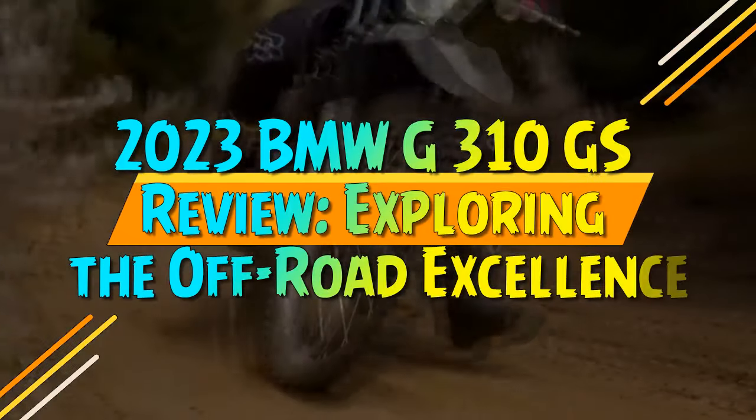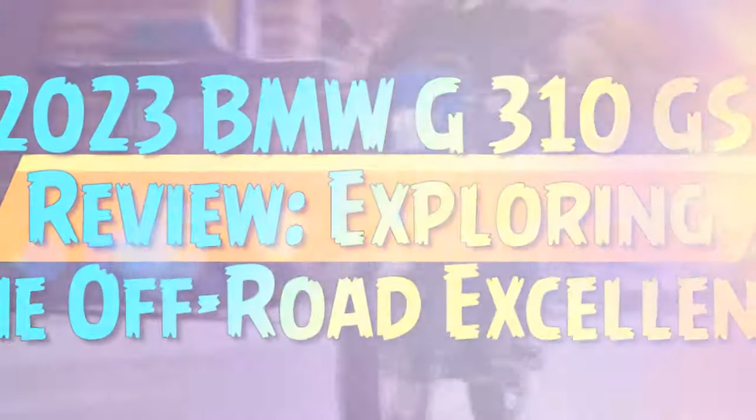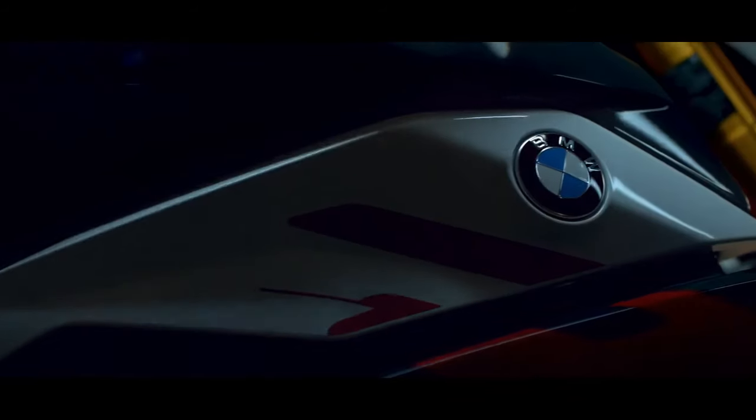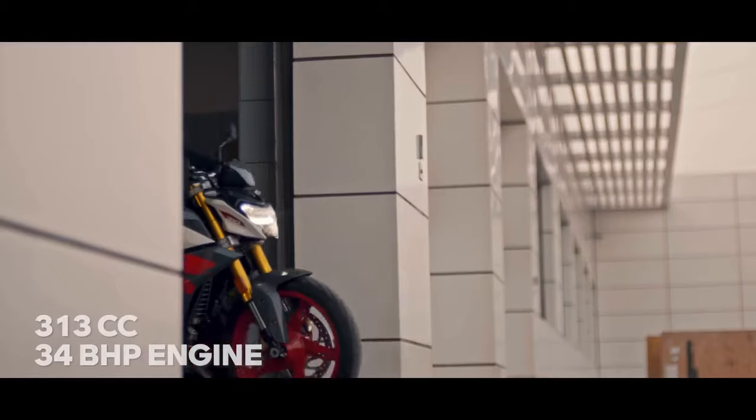2023 BMW G310GS Review: Exploring the Off-Road Excellence. Originally introduced to U.S. riders in 2018, BMW's G310GS represents the brand's entry into the lightweight adventure bike category.